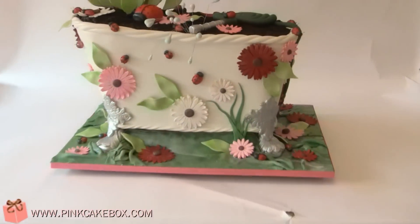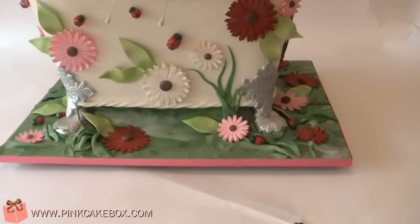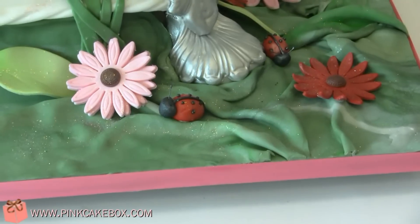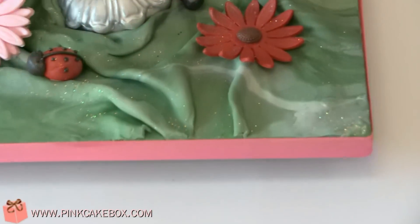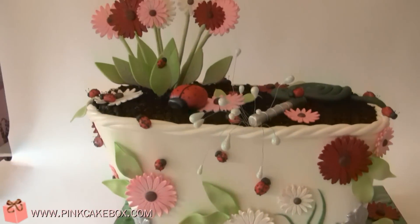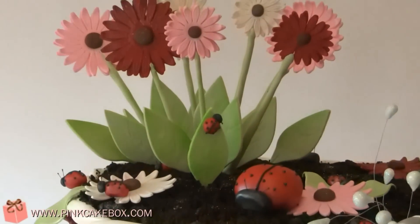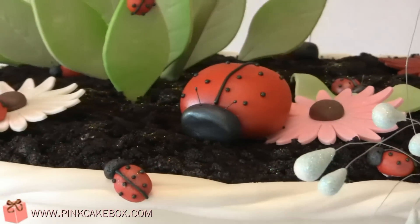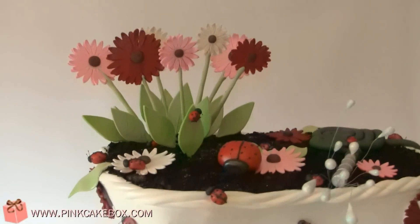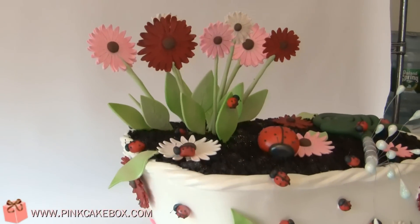This is Liz's sister's cake. Abby and TJ are having a little lady, so we did a ladybug themed cake. And it is a bathtub — an antique kind of bathtub. We have Gerber daisies, and there's a mama ladybug and lots of little babies. She's not having this many babies — we just wanted to have lots of ladybugs.